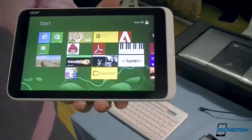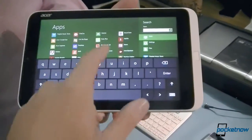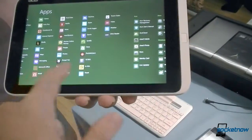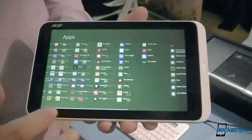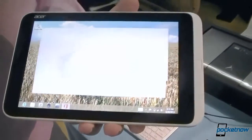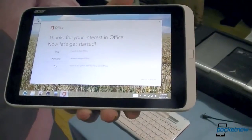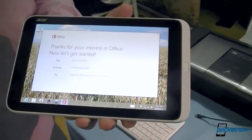The Student Edition — Student Edition 2013. You'll have to activate it, but it is a full version, it's not a trial, it's not limited in any capacity.